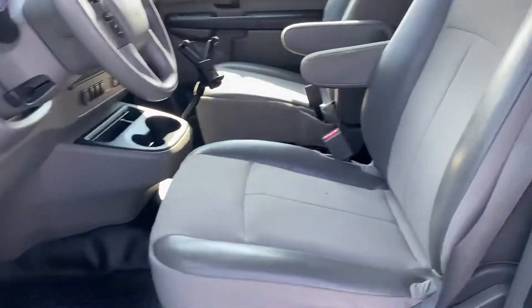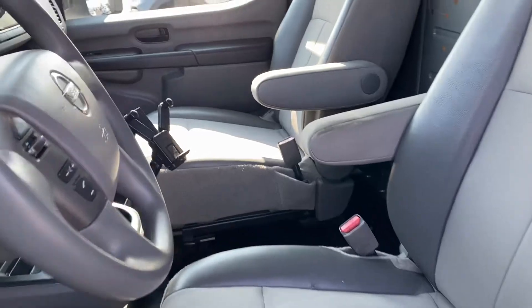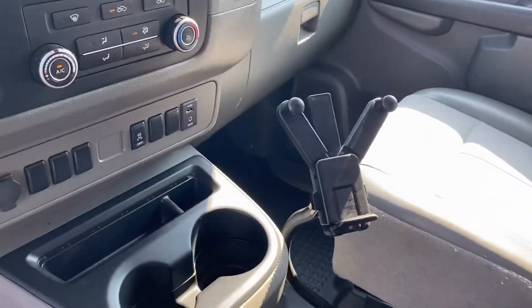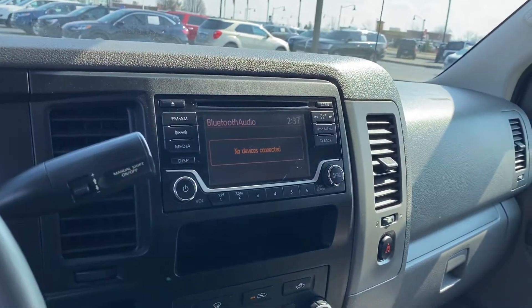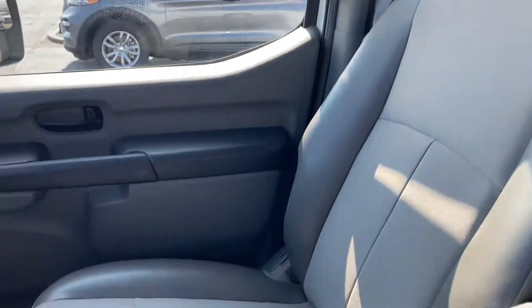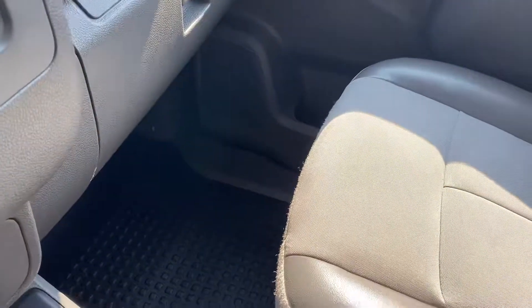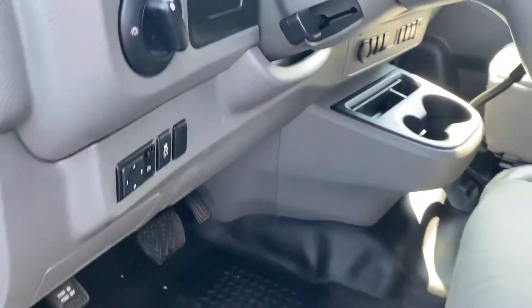Here's the driver's seat in good shape. It does have Bluetooth. There's the passenger seat in good shape as well. Rubber flooring throughout the vehicle.